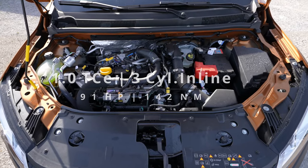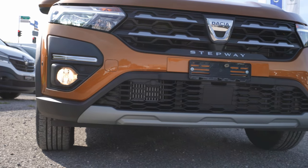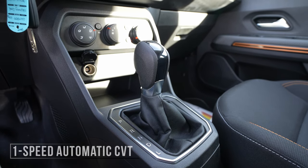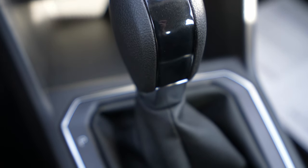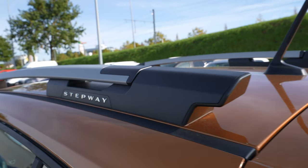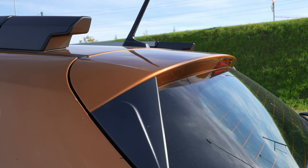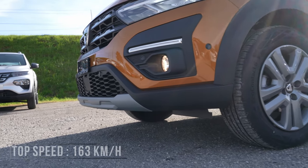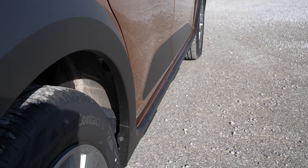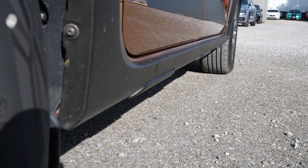The car comes with a 1-liter petrol engine, three cylinders in line, 91 horsepower, 142 Newton meters of torque. It's front-wheel drive with a CVT automatic transmission. With a 32-liter fuel tank the range is 650 kilometers, top speed is 163 km/h, 0 to 100 in 14.2 seconds, and the ground clearance is an impressive 20.1 centimeters.